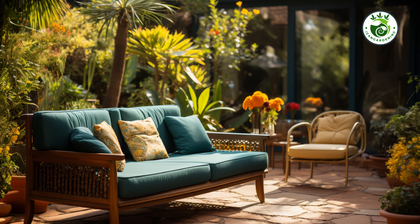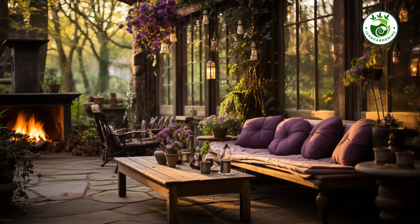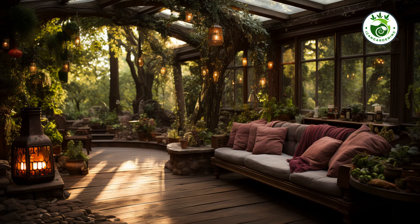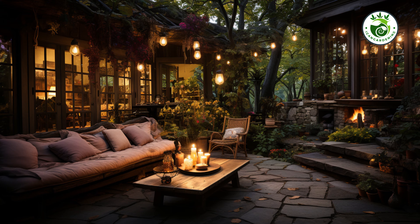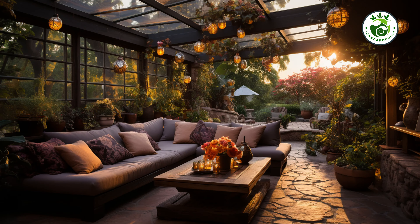We are about to embark on a journey of creativity, innovation and inspiration. I am going to share with you 5 DIY garden landscaping ideas that will absolutely blow your mind.